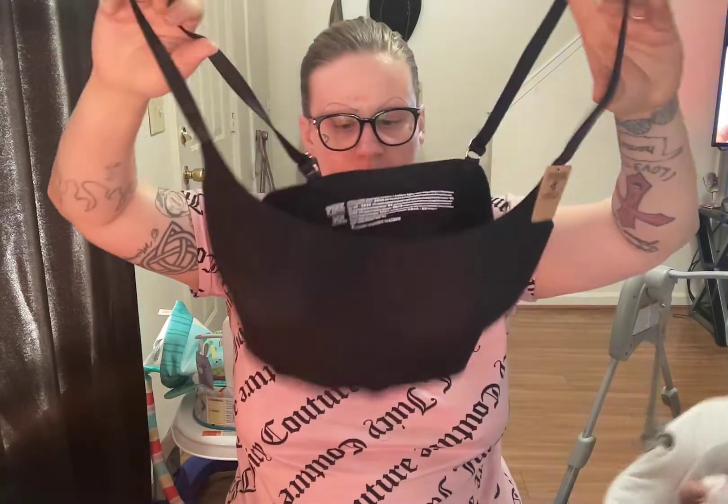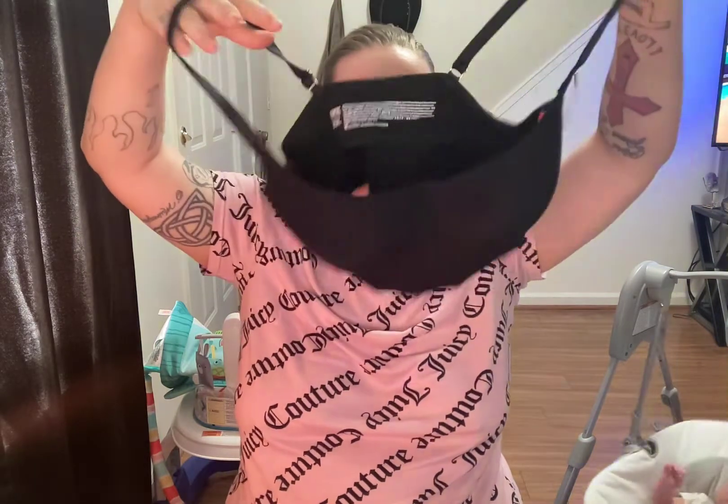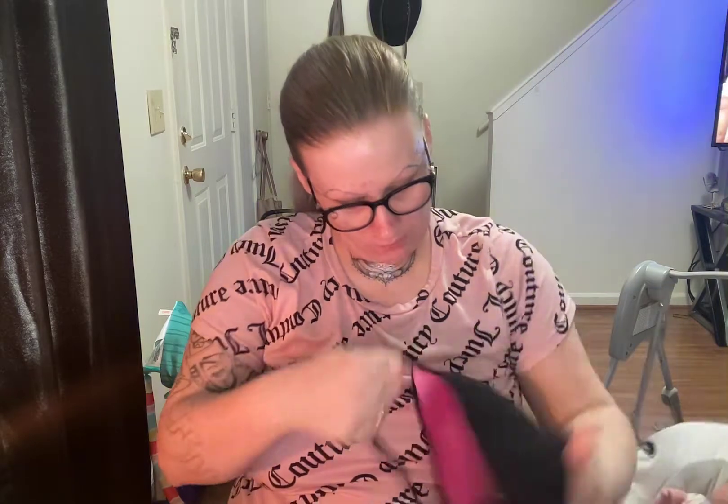Then I got the Lounging Scoop Bra in Pure Black. There's no clasp in the back — you can just wear it around the house, lounge in it, or work out in it. It's lightly lined. That was $30, full price. And I also got a High Waist Shorty in Heather Gray — originally $10, I paid $6 — good for lounging around the house.